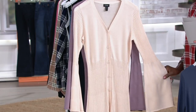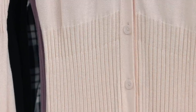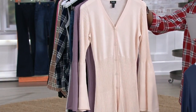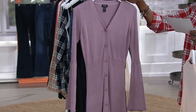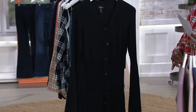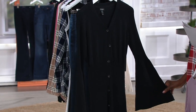We also have it in the soft peach — isn't that a beautiful color? You can transition it right now with denim, wear it with browns, put it on with navy blues on the bottom. But in the spring, this will still be a really pretty color to continue to wear, as is the dusty lilac.